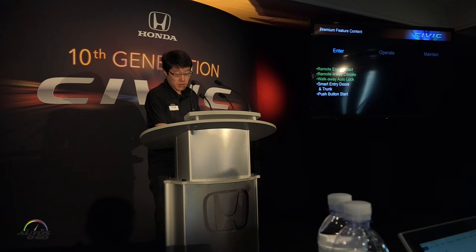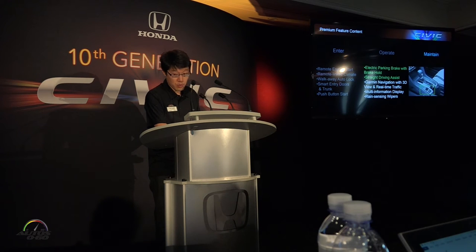Our remote engine start feature is linked to the climate control to provide a comfortable interior environment before the customer even gets in the car. And when you get there, the walk-away auto lock feature will provide hands-free door locking convenience. The premium driving experience is further enhanced with the application of electronic parking brake with brake hold, a truly useful feature for those of us who have to deal with traffic.